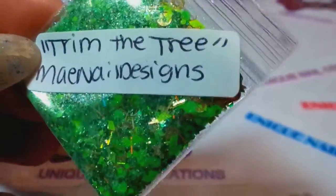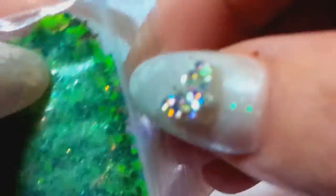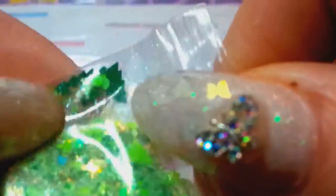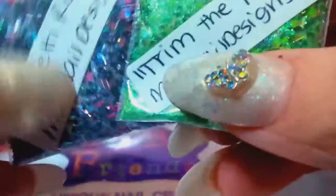This one here — I just absolutely love green. She called it 'Trim the Tree.' It is green with gold in it and it is so pretty. I saw this one and I had to have it. She's got little hollowed out circles, stars, and little Christmas trees in there. Oh my gosh, those are cute. Looks like she's got some shimmer powder in there too. So those are her two mixes that I won. Thank you, May Nail Designs — I love them both. They are so pretty.